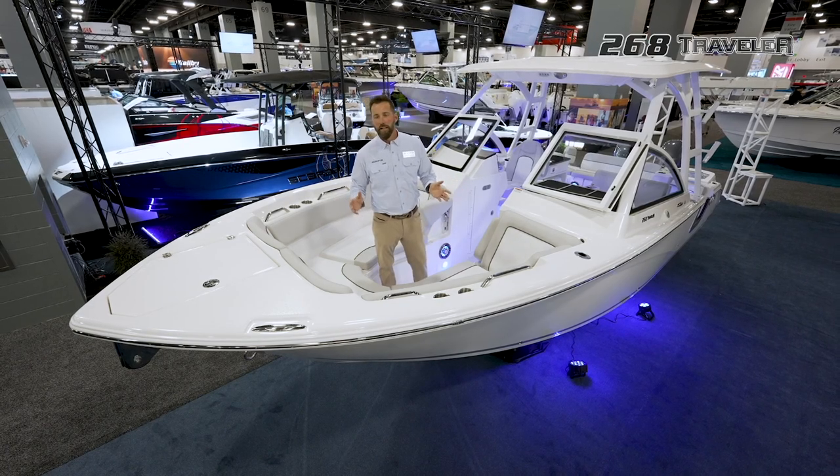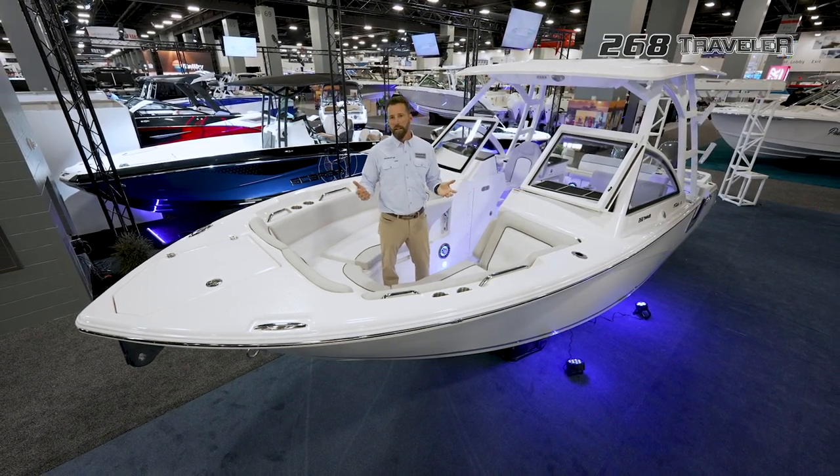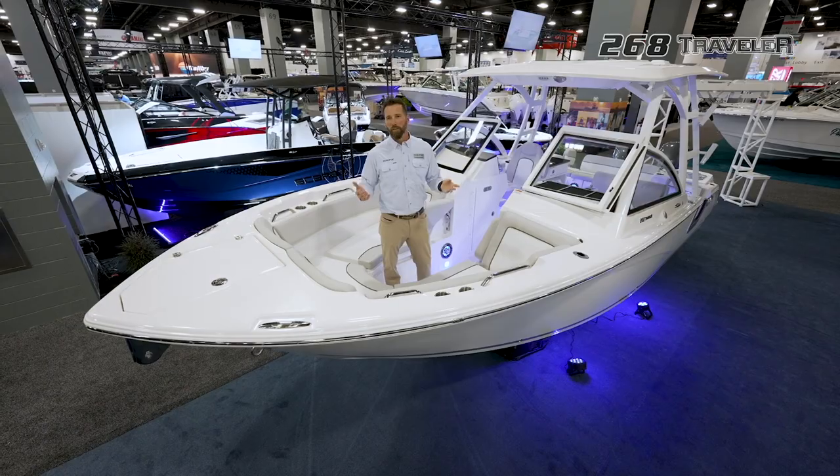So that wraps up the 268 Traveler. I hope you guys enjoyed it. Check out Seafoxboats.com or your local Sea Fox dealer.